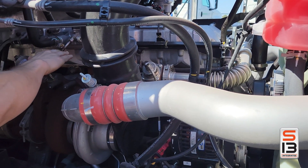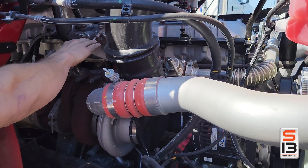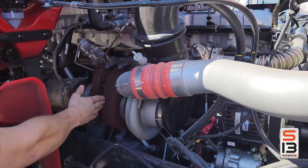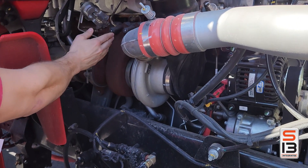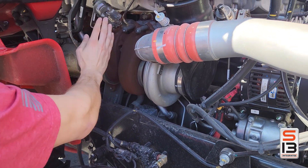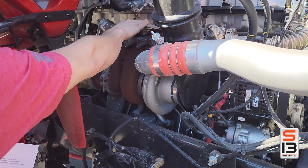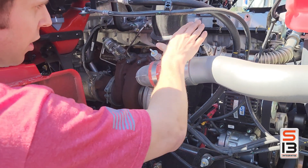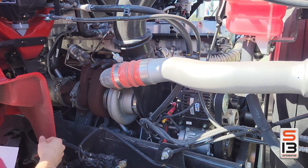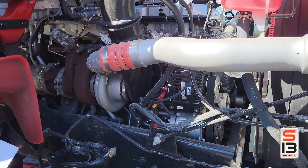Its dual overhead cam design ditches the EGR cooler, boosting fuel efficiency and cutting complexity. A single fixed geometry turbocharger delivers quick response and optimizes airflow, pairing power with precision. This engine's made to last, boasting a B10 life of 1.2 million miles — fewer parts, less maintenance, and more uptime.